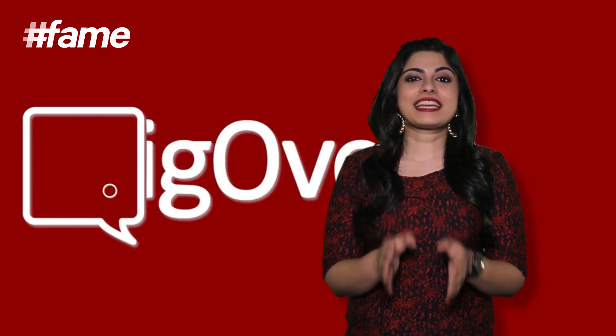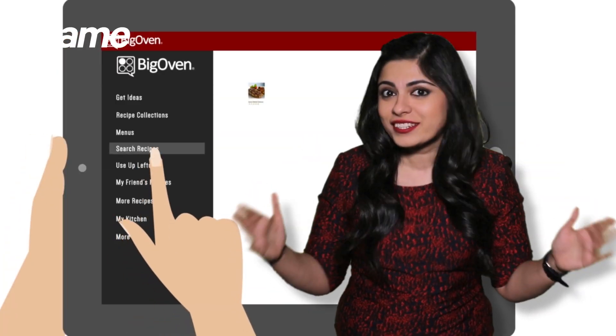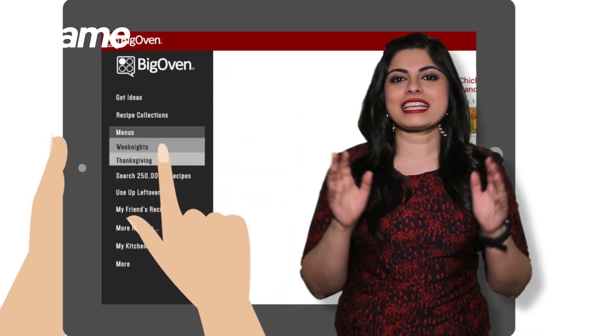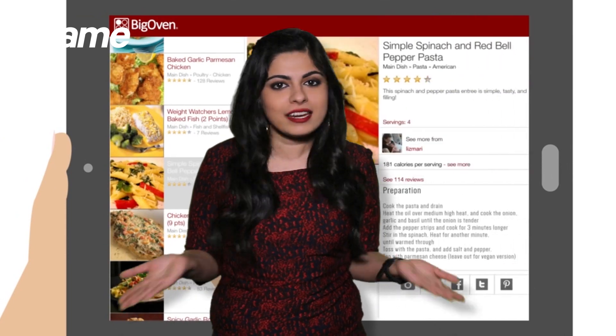Big Oven. Now they weren't kidding when they named this app Big Oven. After all, it houses over a quarter million searchable recipes that can be found very simply by just entering a keyword or a main ingredient. There's even an option that allows you to enter up to 10 ingredients so the app will match a recipe to your available ingredients.